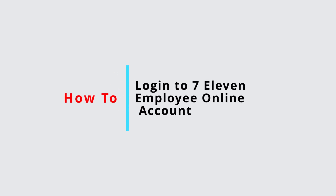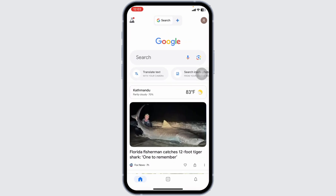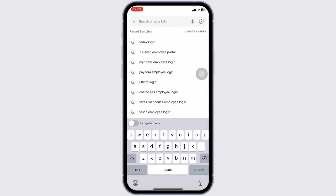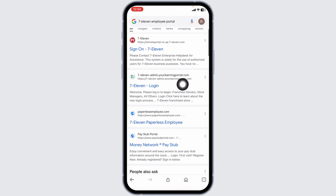How to log in to the 7-Eleven employee portal. Let's get started. Launch your preferred browser and at the top you're going to see the search box. Type in '7-Eleven employee portal' and search for it. Different website links will appear — navigate to the 7-Eleven login website.